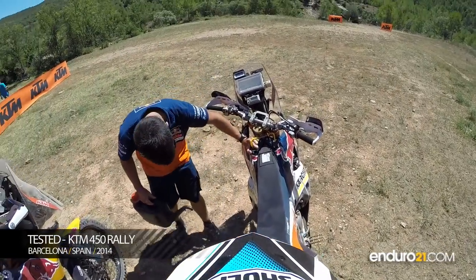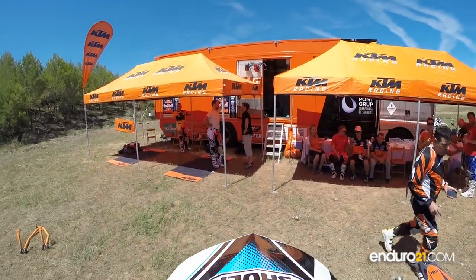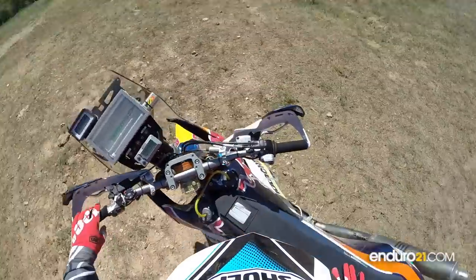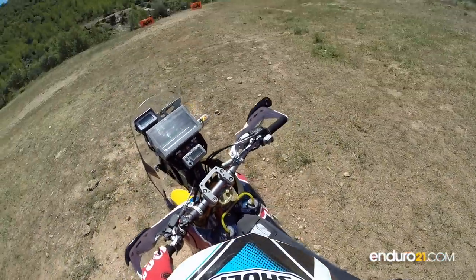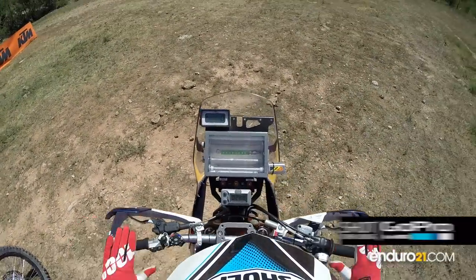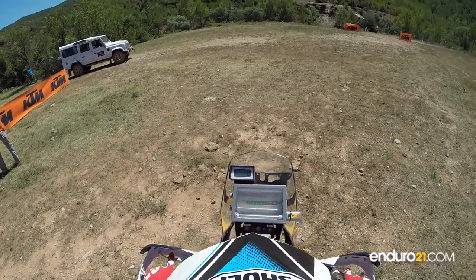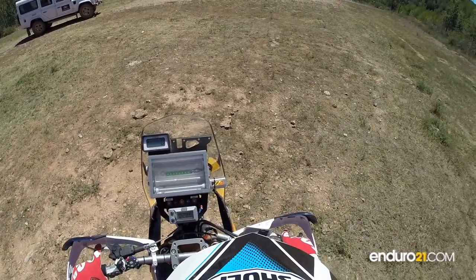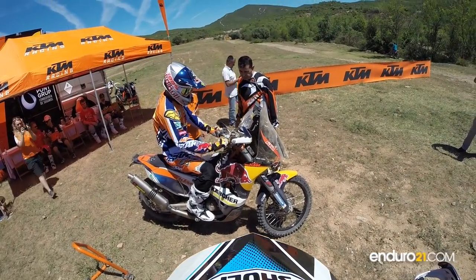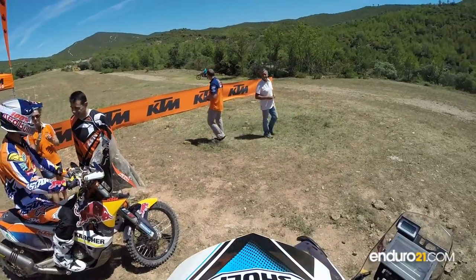Hello everybody, this is John T Edmonds for Enduro 21, here in beautiful sunny Spain. The guys from KTM Spain have invited us, along with the guys from KTM Austria, to ride these little beauties. This is Jordi Willardam's 450 KTM rally bike — the very same bike he rode to second place at this year's Dakar — and my sparring partner for this riding session is none other than Mr. Mark Comer, so no pressure then.